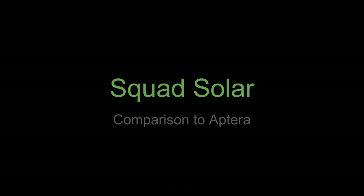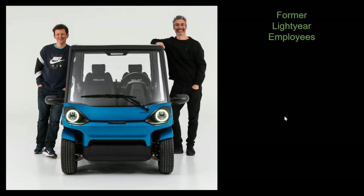Welcome back to Fterabytes. Today I wanted to do a video on a vehicle that came across my radar recently called the Squad Solar. This is a four-wheeled vehicle pictured here with the two founders, Robert and Chris, who are former Lightyear employees and have been trying to put together this vehicle in the Netherlands.